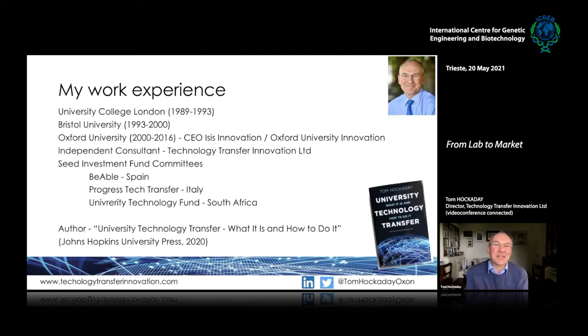I have worked in university technology transfer for a very long time, about 30 years. I worked at University College London, Bristol University, and then Oxford, and five years ago I stopped working at Oxford and I've been independent since then.